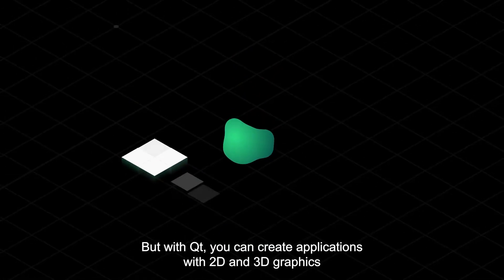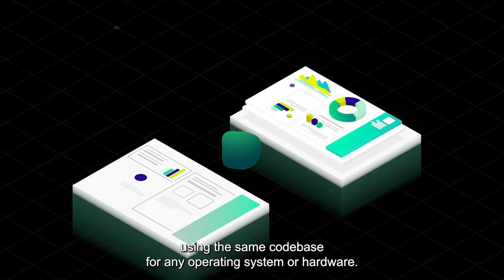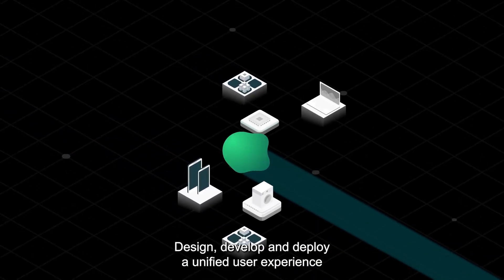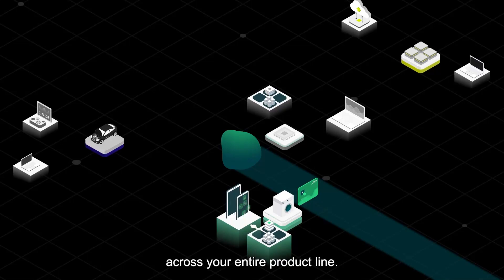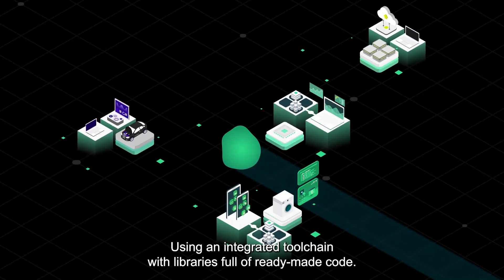But with Qt, you can create applications with 2D and 3D graphics using the same code base for any operating system or hardware. Design, develop and deploy a unified user experience across your entire product line using an integrated toolchain with libraries full of ready-made code.